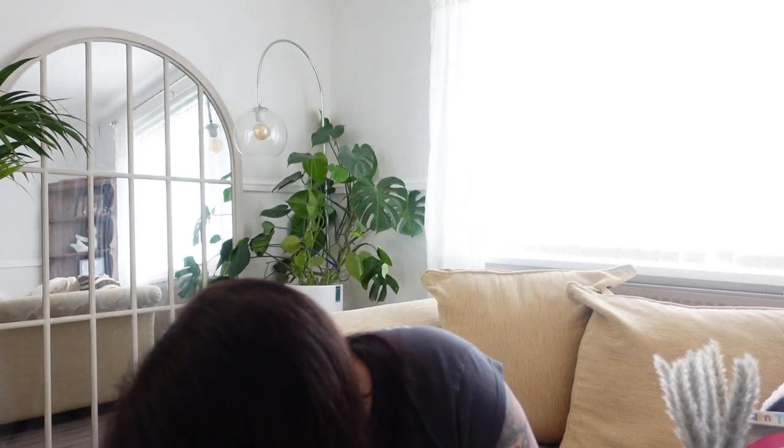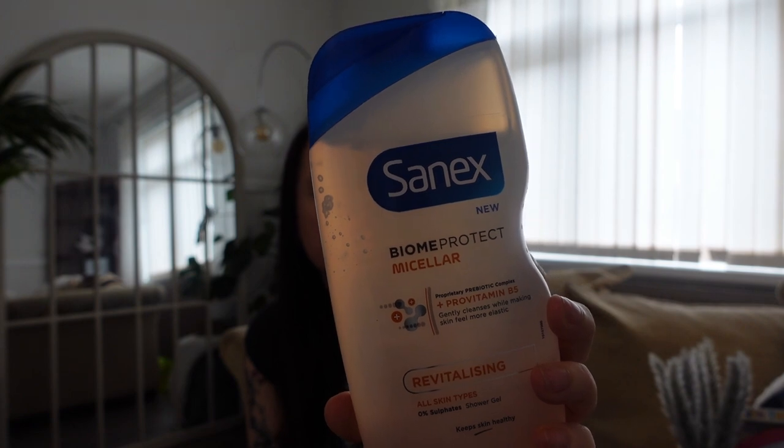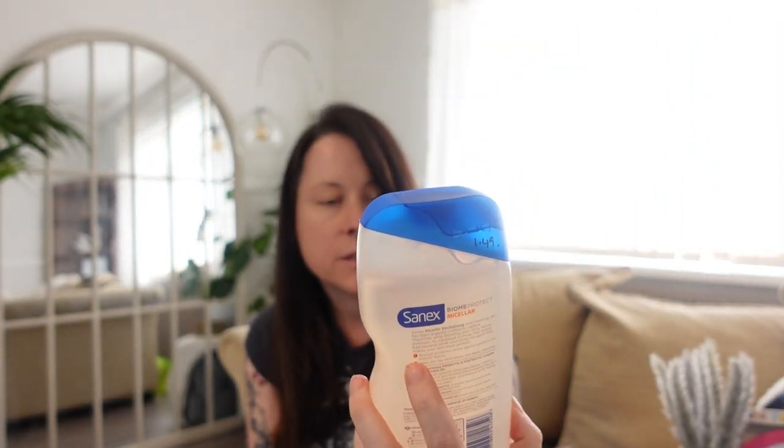Marley's got really wavy curly hair — like ringlets — and when she looks after it it's absolutely beautiful, so this helps massively. Then Sanex body wash — it's the Biome Protect with vitamin B5, revitalizing shower gel. It's £1.49 a bottle.